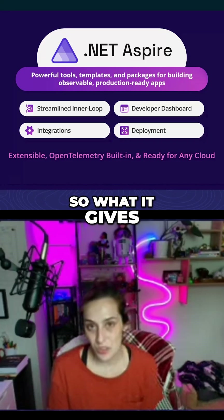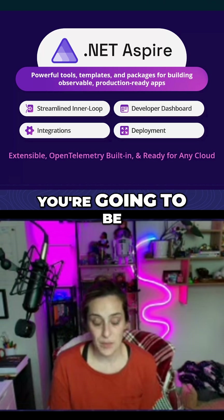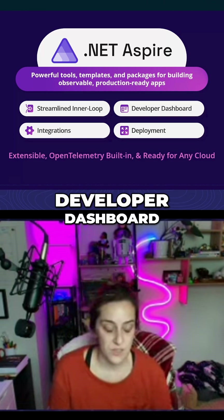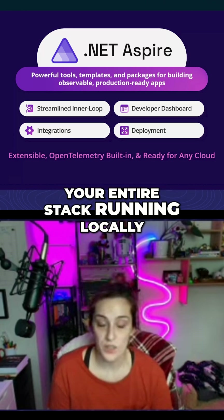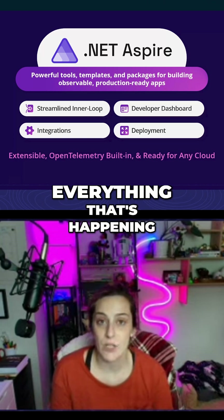So what it gives you is an inner loop that doesn't suck. You're going to be very excited. A developer dashboard that lets you see your entire stack running locally, so you can hit F5 and see everything that's happening.